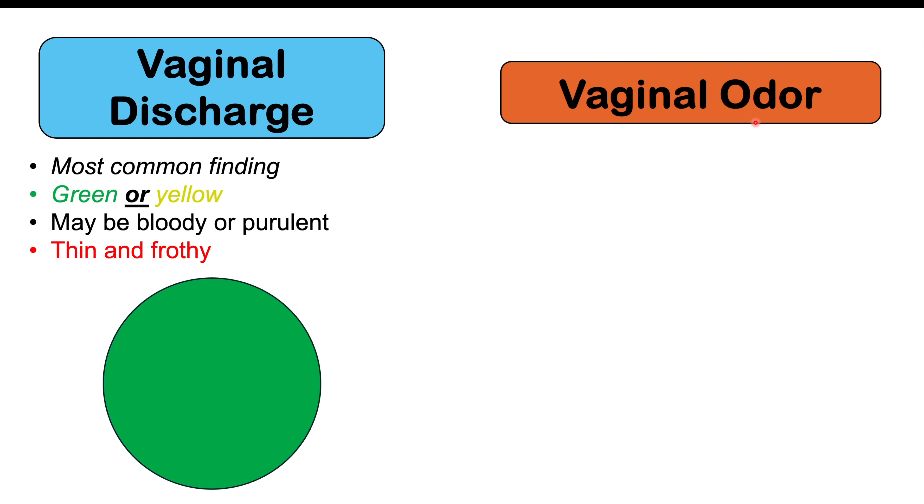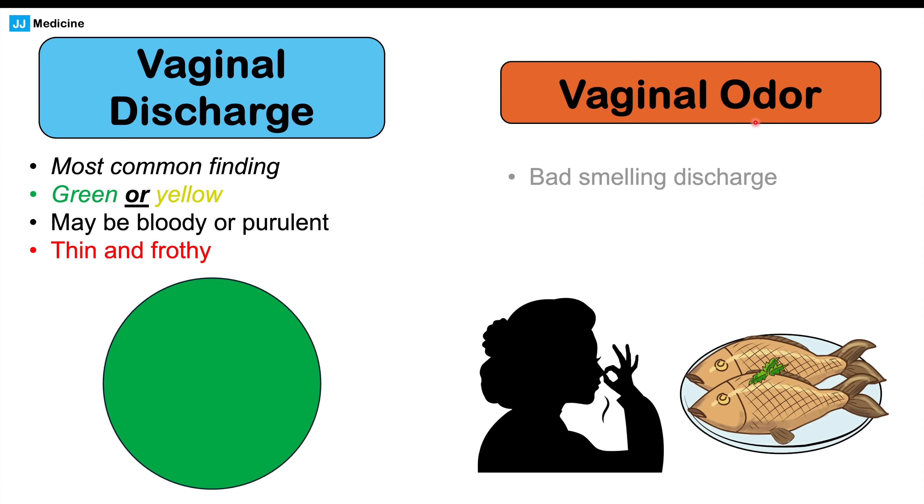Another finding is vaginal odor. Along with the vaginal discharge, there can be vaginal odor — it's going to be a bad-smelling discharge, often described as a musty smell, and in some cases it may smell fishy. These are some of the more common findings in those who do have signs and symptoms.